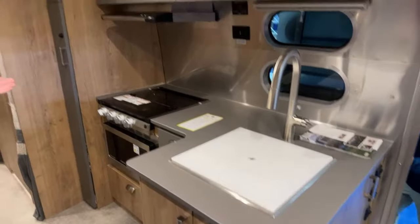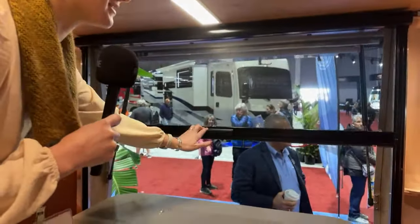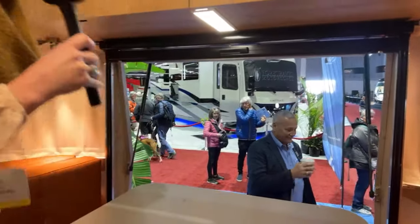You have the convertible dinette up front, so you get an additional sleeping space — you can sleep up to five in this trailer. There's also a pop-up window with a bug screen that's magnetized, so it's easy up, easy down. Wind comes in, bugs stay out.